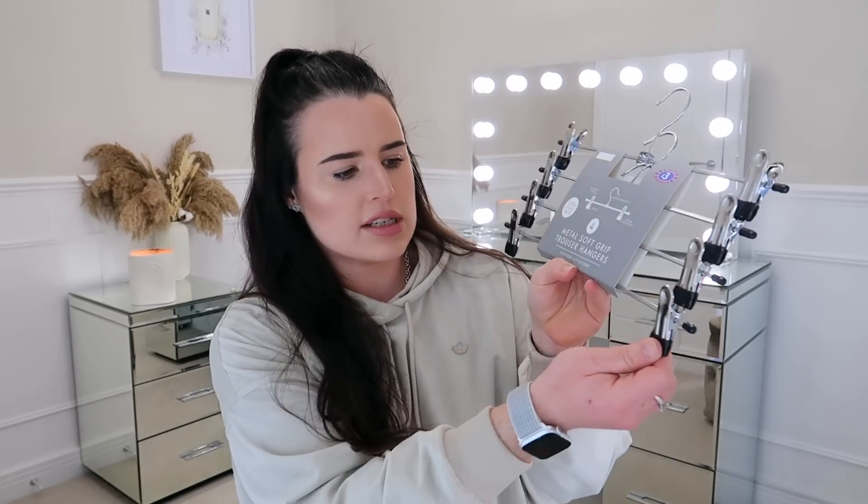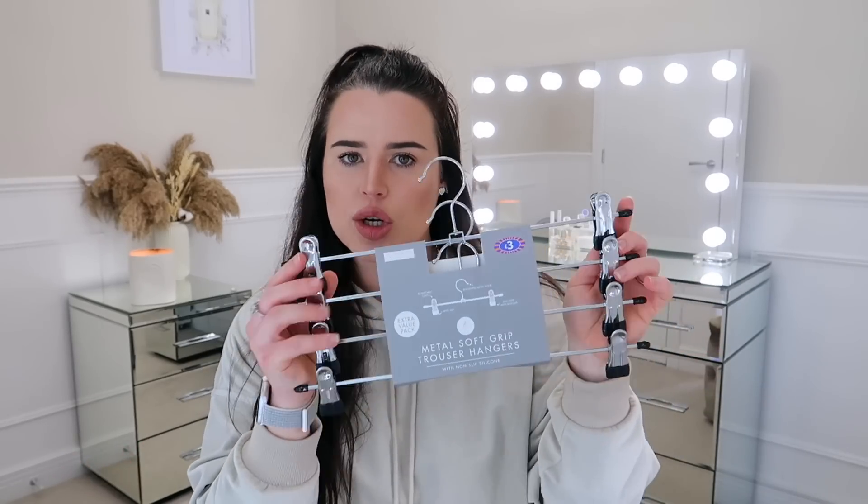Onto some bedroom bits — I was walking past the hangers, and I'd actually been on Amazon trying to look for some aesthetically pleasing grippy hangers — the ones that have got little pegs on the side for shorts and things. I've got a new rail where I keep all my stuff for hauls, and I always grab my Primark black plastic hangers for the grippy ones, but it's just not aesthetic. I've seen this in B&M — it's a pack of four metal soft grip trouser hangers with non-slip silicone, part of the Home & Co collection, and they were £3 for four. Very expensive in my opinion, but it's a means to an end.